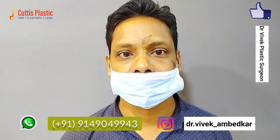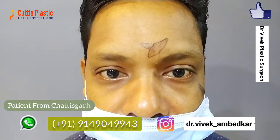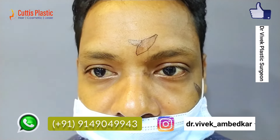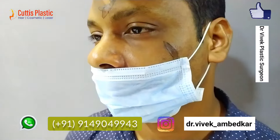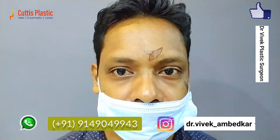Good morning, today we will do a scar revision. We have this scar on the forehead. We are marking three of them, so we will remove this scar and this one. There are two scars on the inner side and the nose, and here we will remove these two scars.